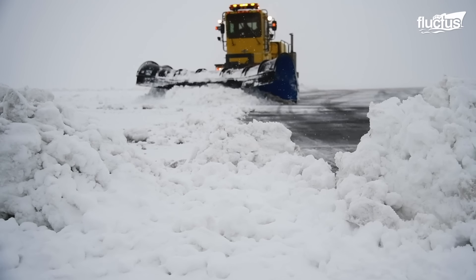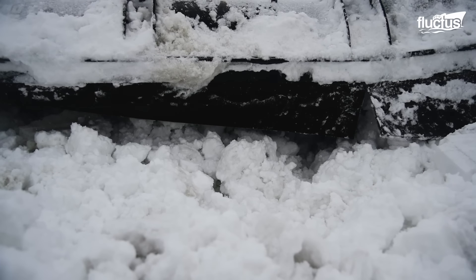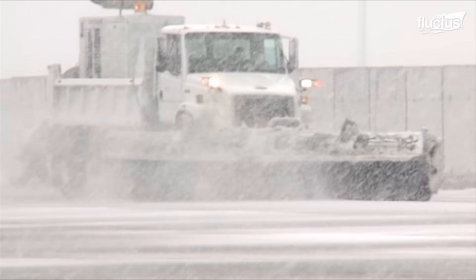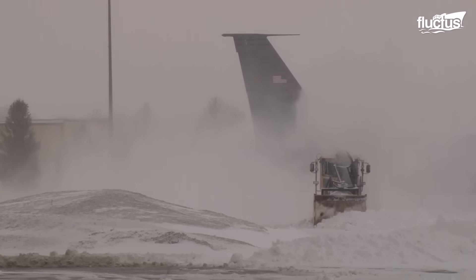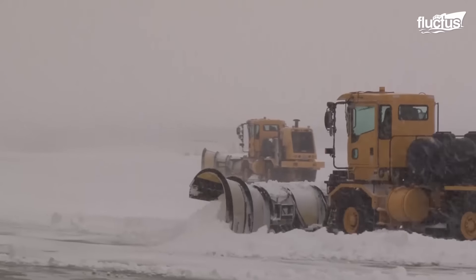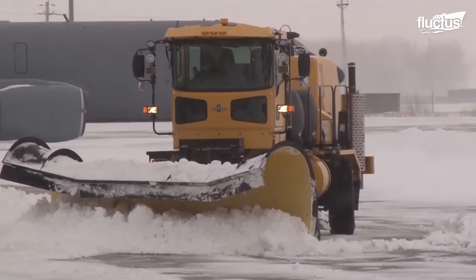As we delve deeper into the realities of this frostbound Air Force base, the focus shifts to the meticulous efforts required to keep runways and aircraft in prime condition. Continuously battling snow accumulation, teams work tirelessly to sweep the runways, ensuring their readiness for safe takeoffs and landings. This task, though repetitive, is vital for maintaining a healthy runway amidst the relentless snowfall.